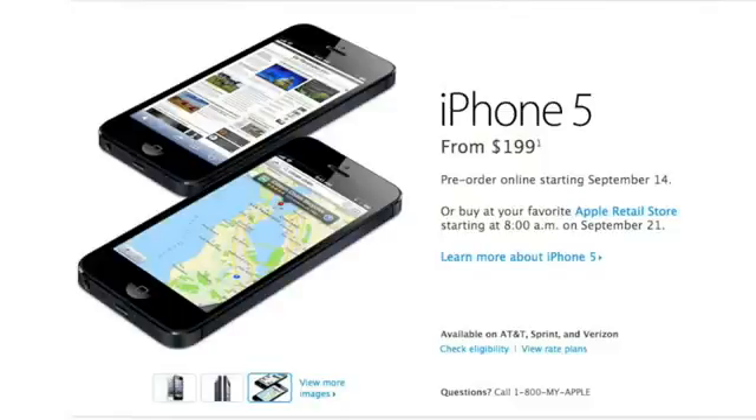Now pre-ordering will start this Friday the 14th, and then they will be shipping September 21st. So that's great news for the iPhone — it's going to be coming out real quick here.